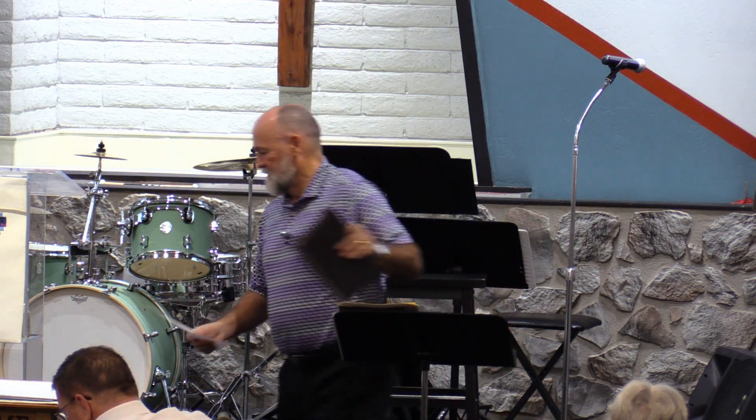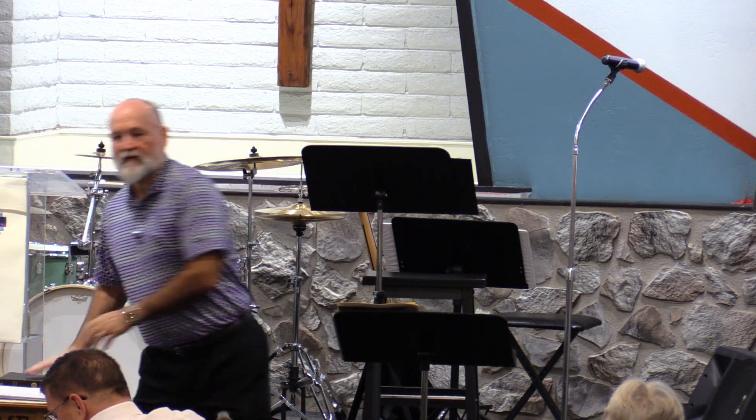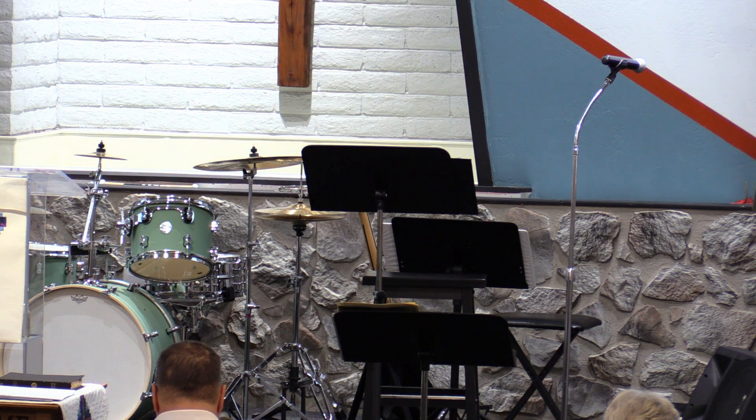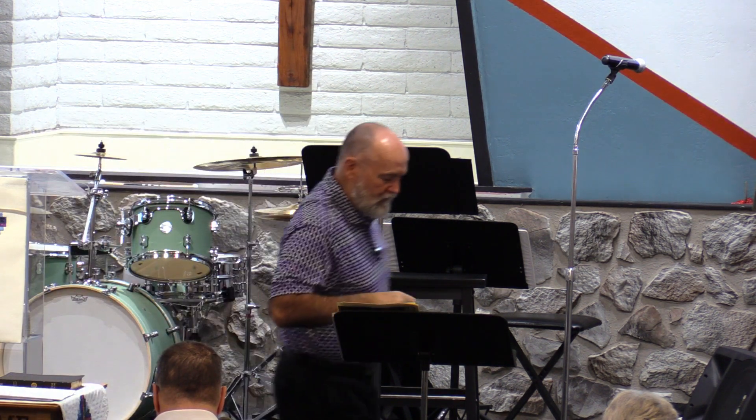We've got a lot of material today. Let's go ahead and open in prayer. Lord, we thank you for this day and this opportunity we have to come together for your word. As we look at your word, help our focus be on Christ and the pictures you have for us of Christ in Numbers. Help us to see your great and marvelous work. In Christ's name we pray, amen.